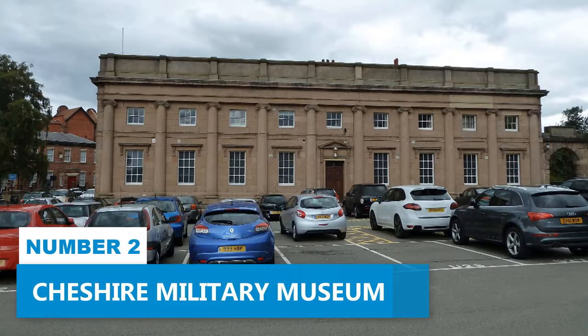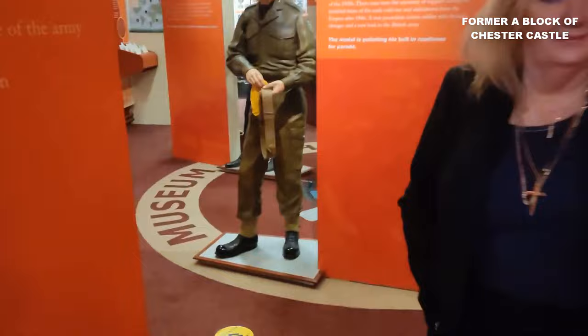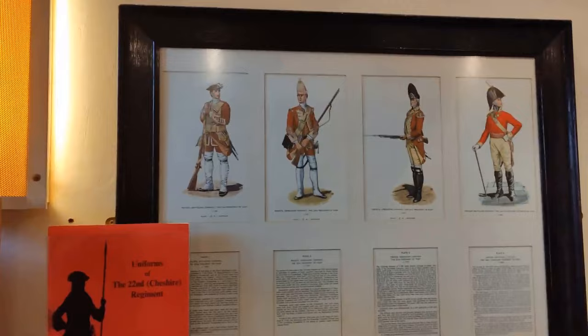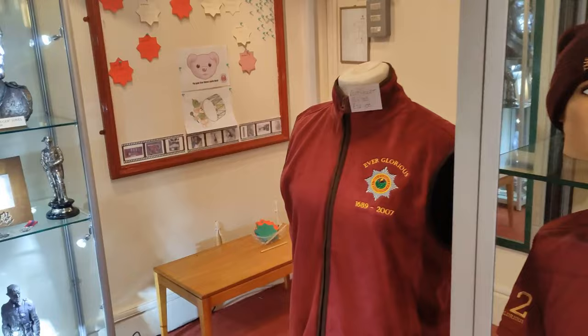Number 2: Cheshire Military Museum. The Cheshire Military Museum invites you to learn about the rich history of the region's military past. Housed within the historic former A Block of Chester Castle, this museum is a precious gem awaiting discovery. Step inside the Grade 1 listed building and prepare to be entranced by a massive collection of artefacts and exhibits. From medals and memorabilia to ever-evolving displays, the museum offers a comprehensive overview of the courageous soldiers who served in the four British Army regiments associated with Cheshire. The museum stands as a fitting tribute to their courageous exploits and extensive journeys.